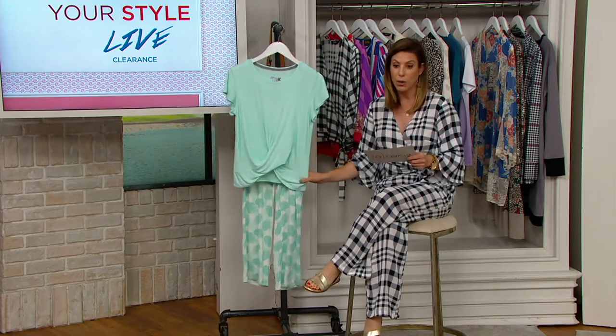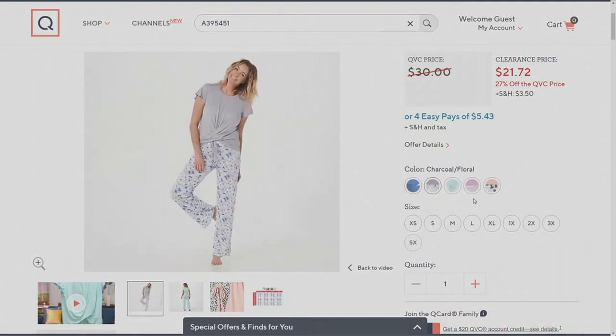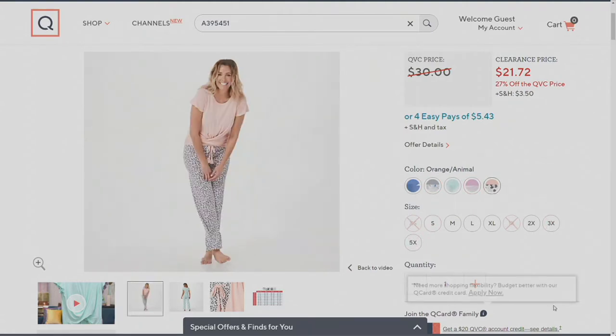This one is called Green Palms. Then we have Blue Stars, Charcoal Floral, Mauve Stripe, and Orange Animal.